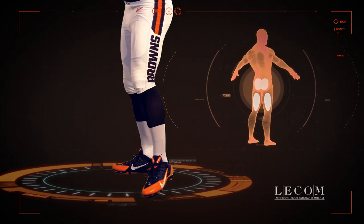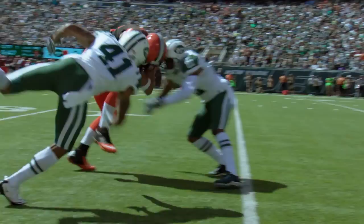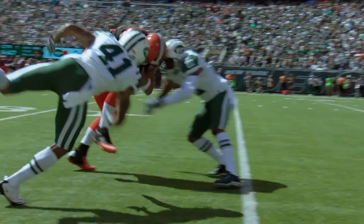The hamstrings, quads, and glutes are key muscles used in running and jumping, as well as establishing a firm base for defensive positions. To play his position effectively, Barnage needs full body strength, but the strongest part of his anatomy might just be his hands.